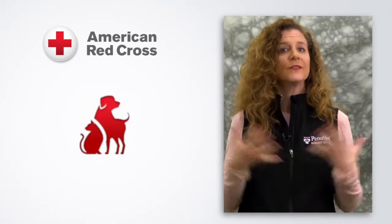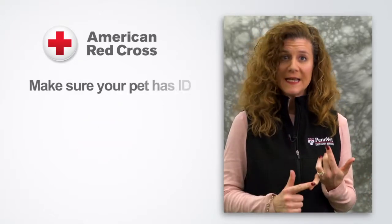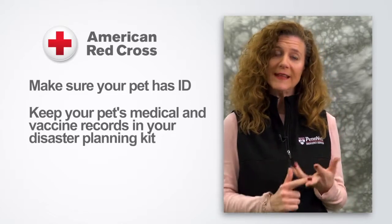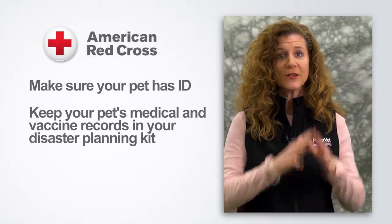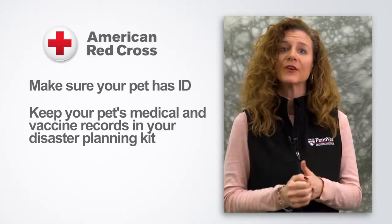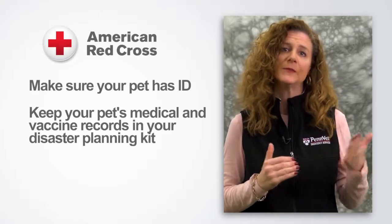You definitely have to include your pet in your disaster planning. You want to make sure your pet has a current ID, either microchip or collar. You want to make sure they're up to date on vaccines and have vaccine and medical records, all included in your disaster planning kit, which should include everything for your pet so you can get out as fast as possible.